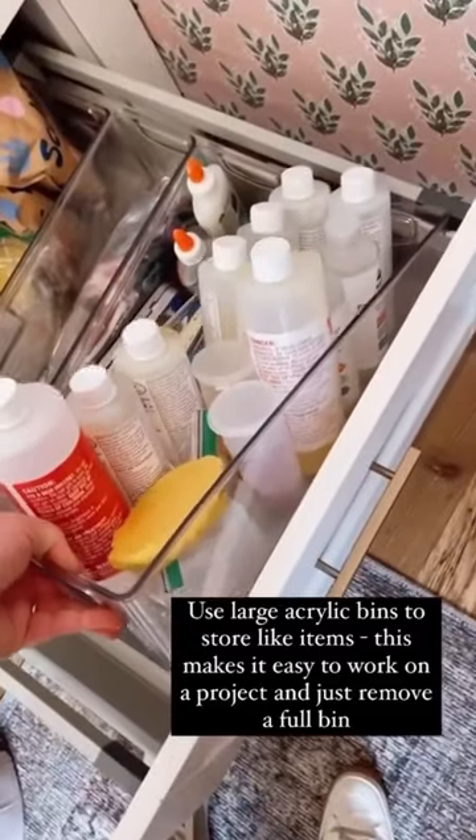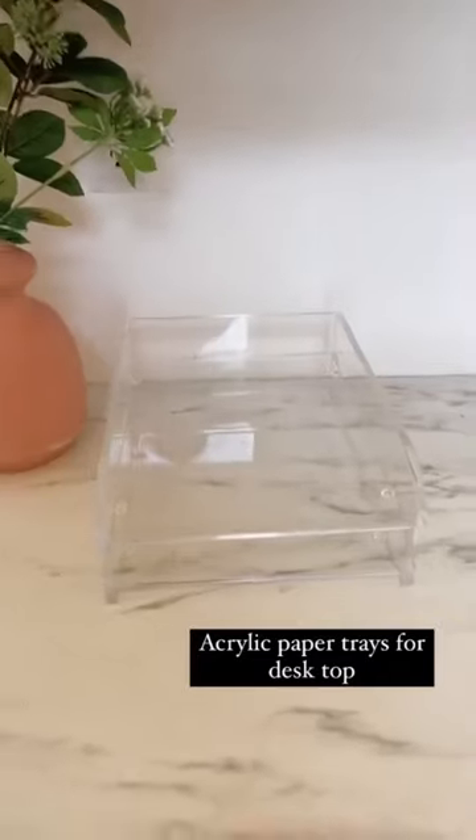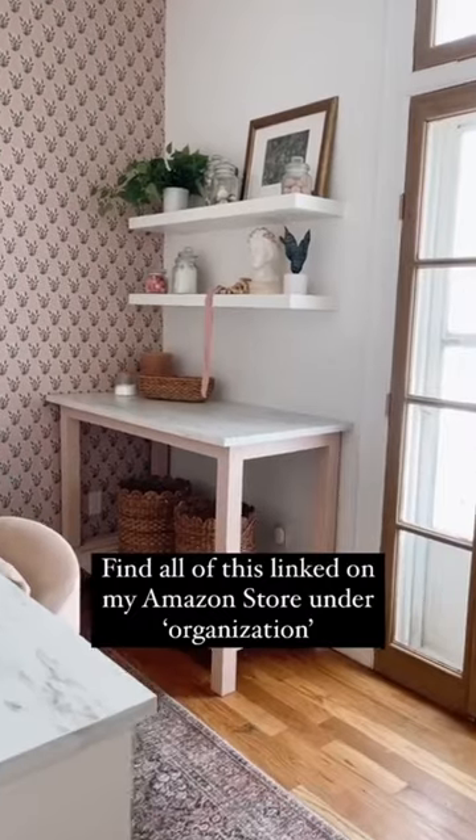I tried to utilize my drawers with as much function as possible. I stuck with all acrylic organizers, which makes things feel less cluttered. I linked everything you've seen here on my Amazon under organization — enjoy!